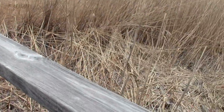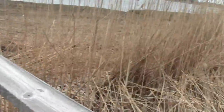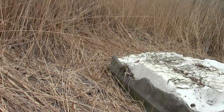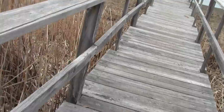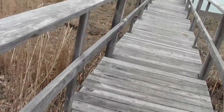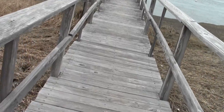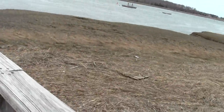I wonder what this is. Blown up in a storm, I guess. Is that concrete? There's concrete involved — it looks like it's some mix. It's the Scenic Vista.